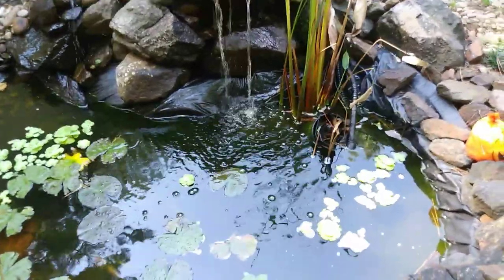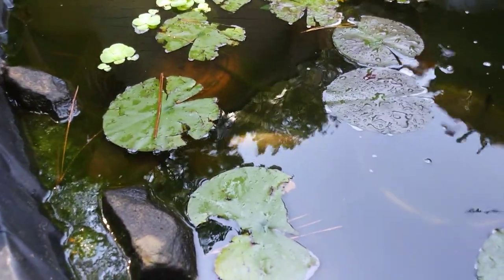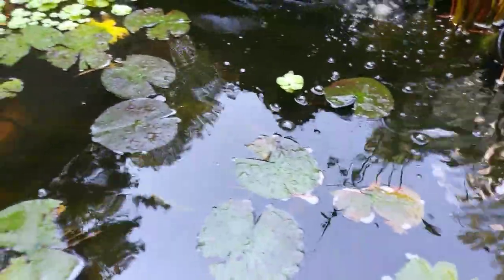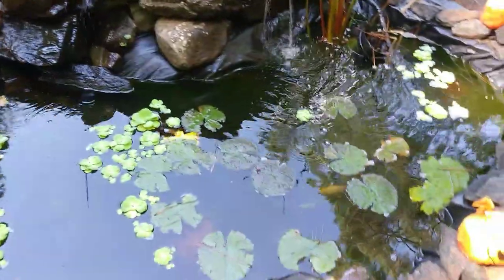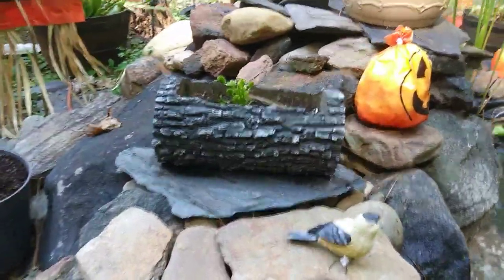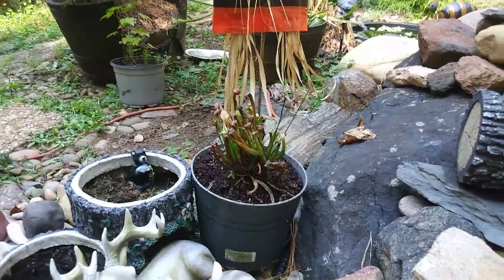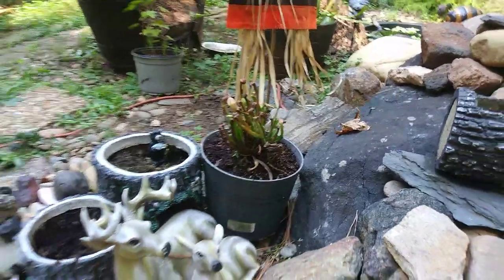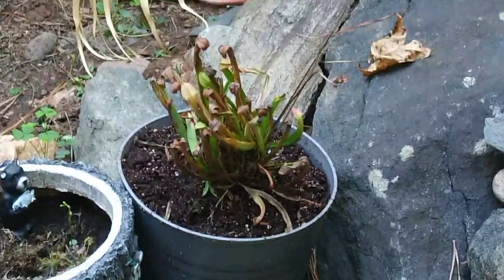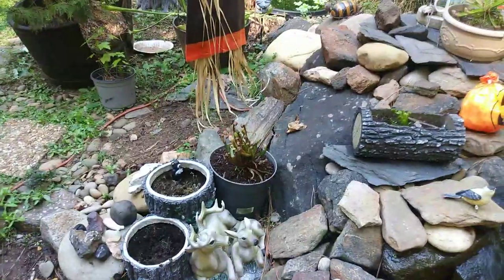This is my pond and my big waterfall. You might be able to see my fish down there. We also have another Venus flytrap up here. There's another sickly looking pitcher plant — hopefully I can rehabilitate it. I'm not feeling very optimistic at this point because it's very brown and just looks very sickly, but we'll just have to wait and see. Maybe it'll come back next spring.